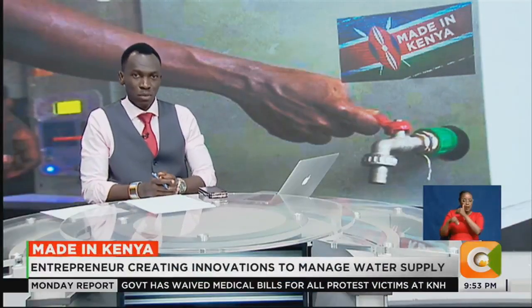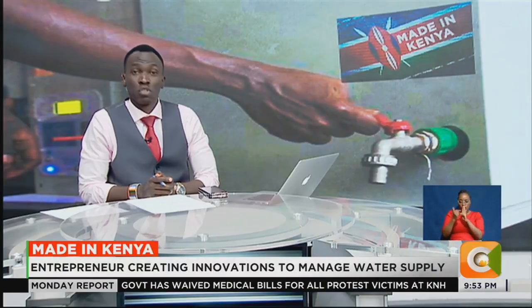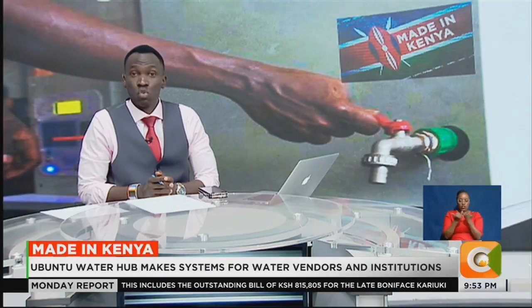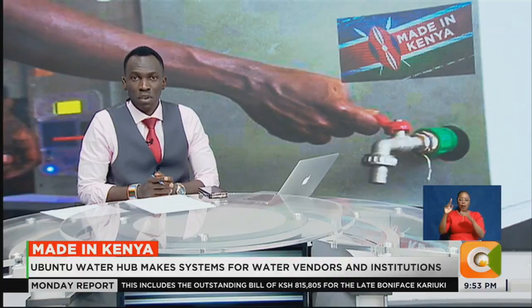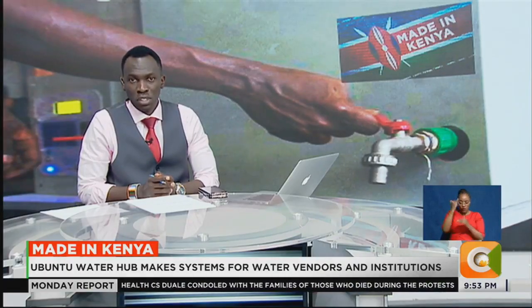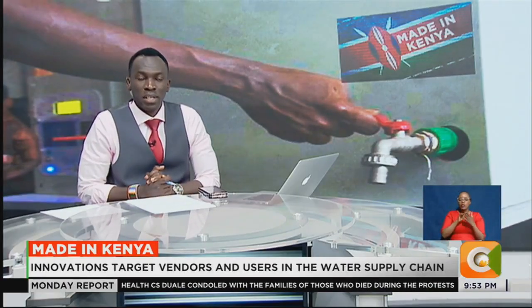The demand for clean water continues to increase across Kenya, with pressure on natural resources aggravated by factors such as population growth and poor management of water resources. To help water vendors and institutions properly manage water supply, a Kenyan engineer founded Ubuntu Water Hub Africa, a venture offering innovation in sustainable water supply. Edward Tria tells us more on our Made in Kenya segment.